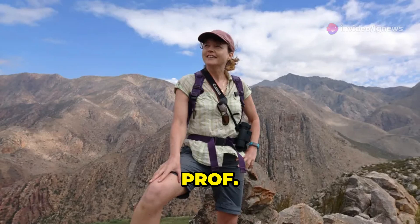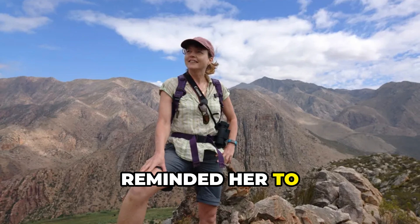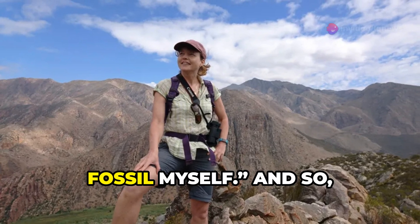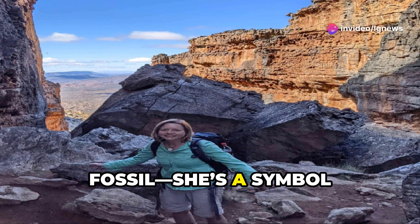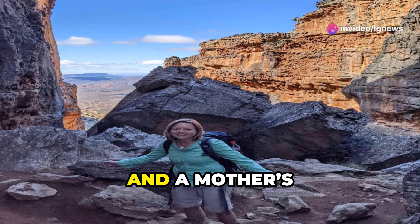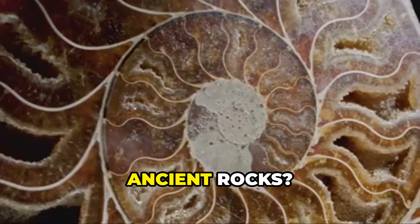After decades of research, Professor Gabbett decided to finally name the fossil after her mother, who in her own words reminded her to hurry up and do it before I become a fossil myself. And so Sue isn't just a fossil — she's a symbol of discovery, perseverance, and a mother's support for her daughter's passion for science.